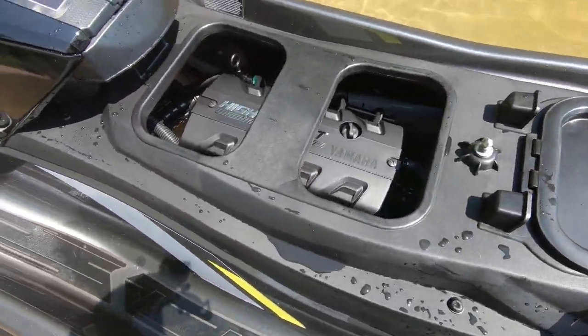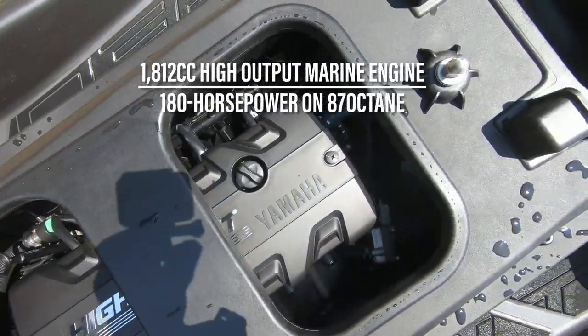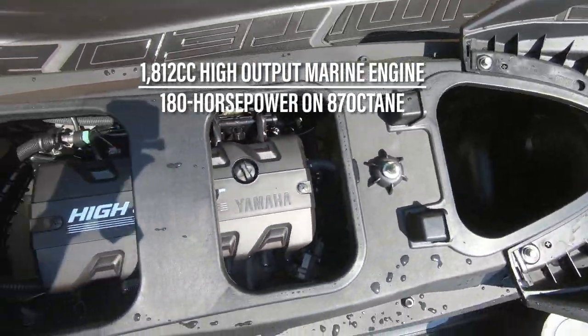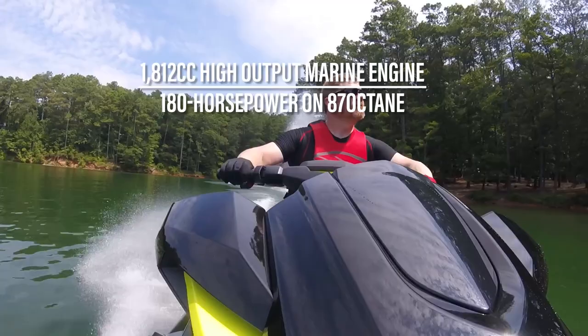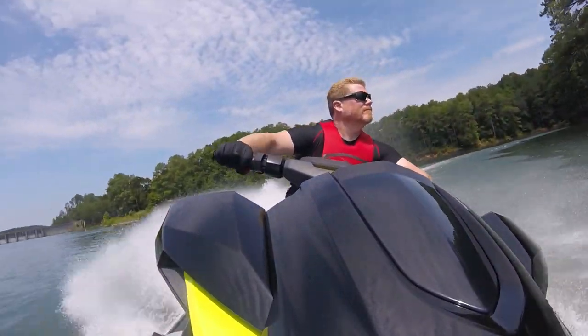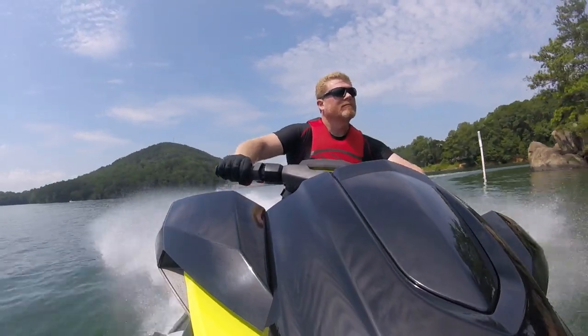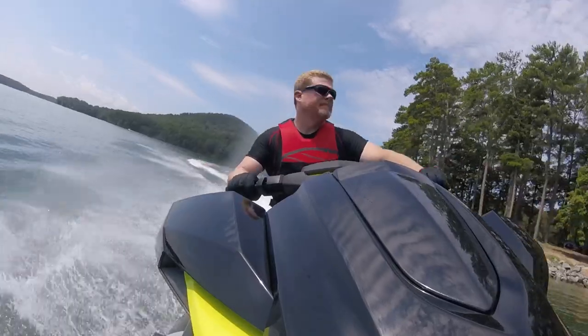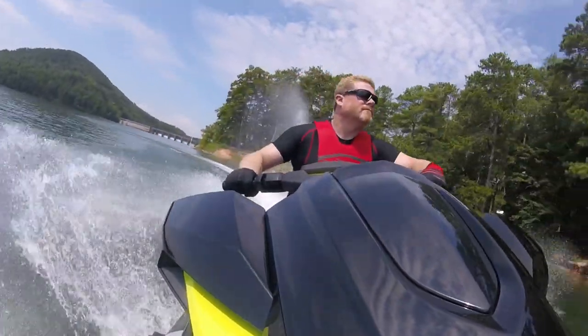Below that panel is Yamaha's naturally aspirated high-output 1,812cc 4-cylinder, producing a reliable 180 horsepower on 87 octane. The Yamaha high-output 4-stroke delivers plenty of low-end grunt for towing the kids on a raft or just ripping across the lake. It is the same power plant used in the race-ready GP1800R HO, after all.